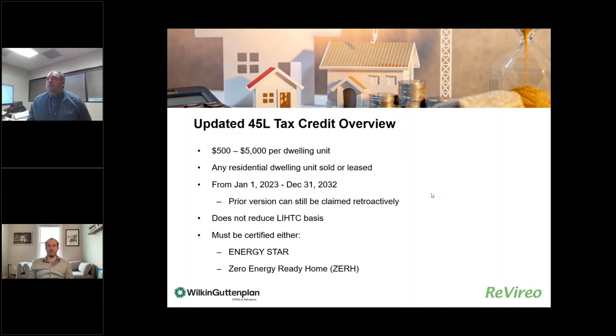As a brief overview, the amount per dwelling unit ranges from $500 to $5,000. To qualify, it needs to be certified under either the Energy Star program from the EPA or the Zero Energy Ready Home program from the Department of Energy. Notably, this is for units brought to market that are sold or leased — a general contractor working on a project but not selling or leasing it is not eligible. The developer who sells or leases the units claims the credit. There's also a modification for low-income housing tax credit projects to allow them to take advantage of this credit.